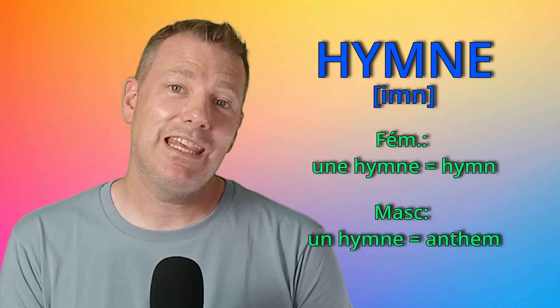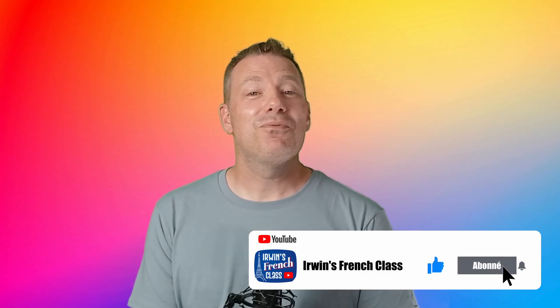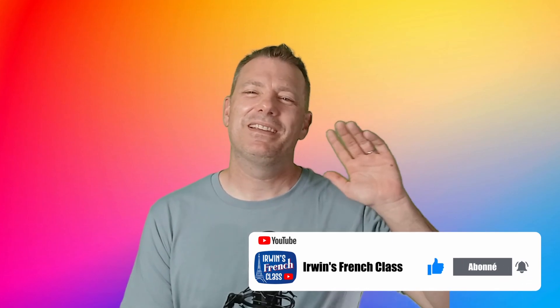And une hymne is a hymn. Voilà, les amis, c'est tout pour cette vidéo. I don't think that gender in French is now that confusing to you. But don't worry, you are in the same boat as natives on this front. Remember, even if you mix them up, you will be understood. N'oubliez pas d'ajouter un pouce bleu à cette vidéo et de vous abonner. Au revoir, à plus. Ciao, ciao.